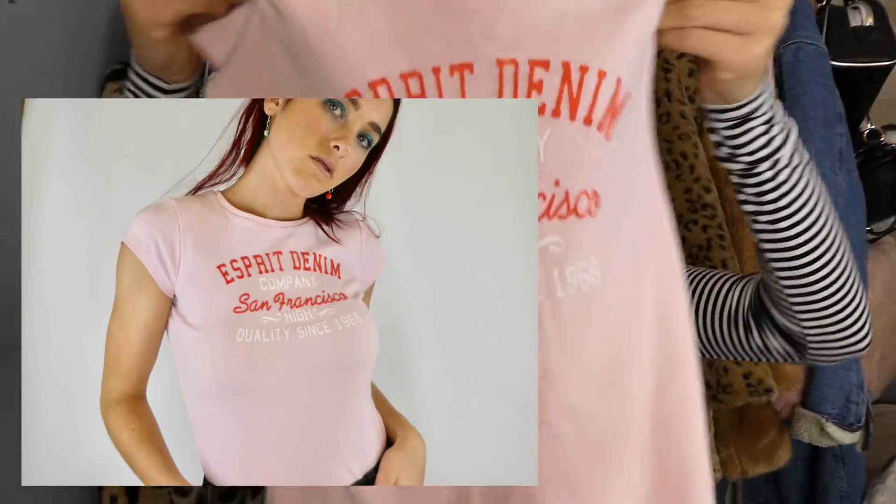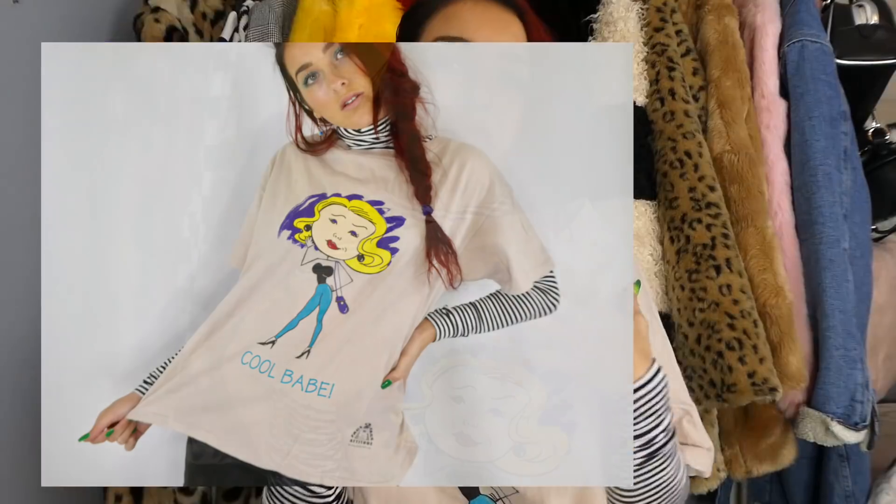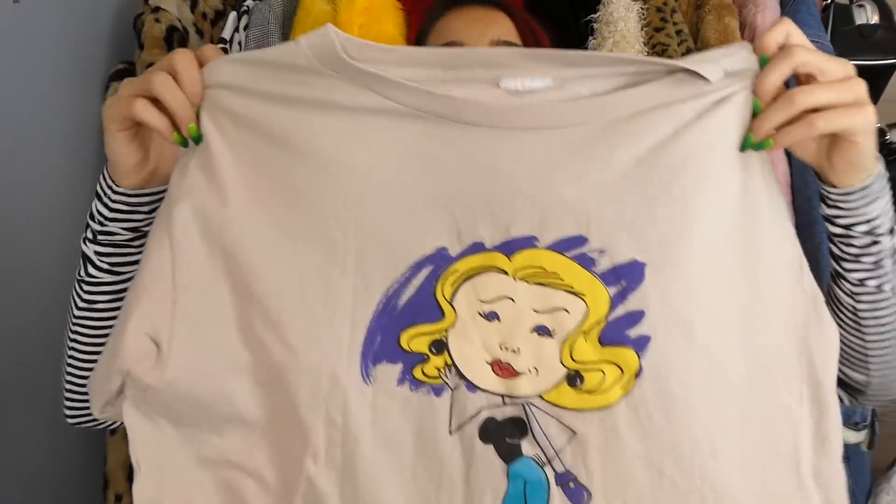Just a couple more graphic tees — this Esprit denim pink one. I love Esprit; I don't know what it is, I just love that brand. And then this one I picked up yesterday — I thought it was really cool and different from what I usually get. It's just got a girl on it and says 'cool, babe' on it. Very retro vibe — kind of neat.